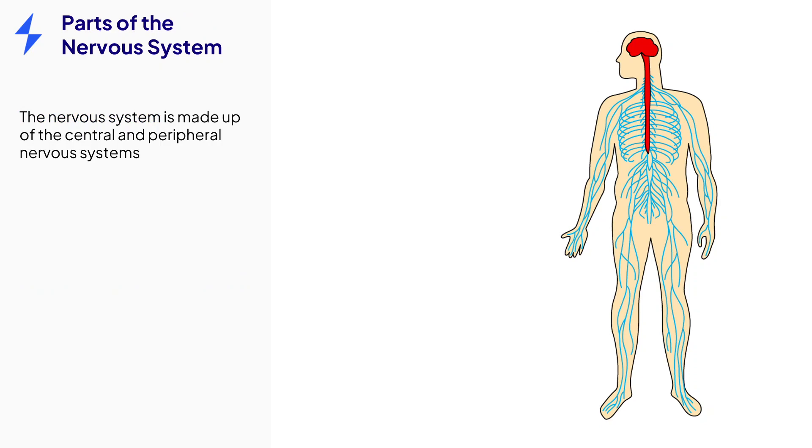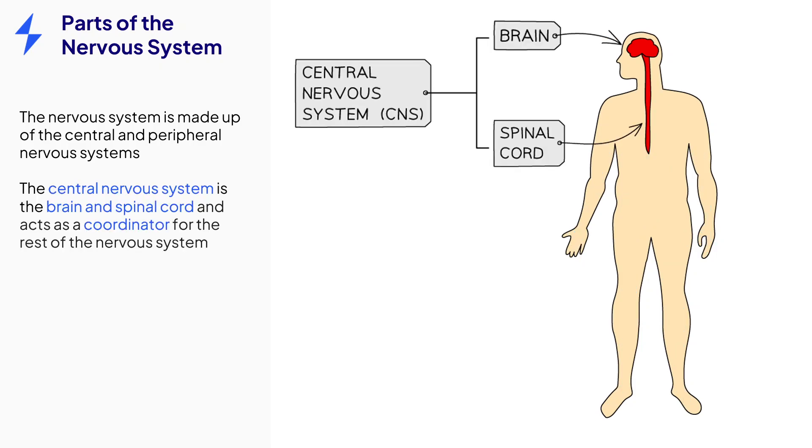The nervous system can be broken down into two main parts: the central nervous system and the peripheral nervous system. The central nervous system is made up of the brain and spinal cord, and acts as the coordinator, coordinating the actions of the rest of the nervous system.